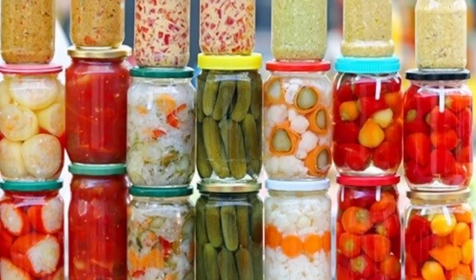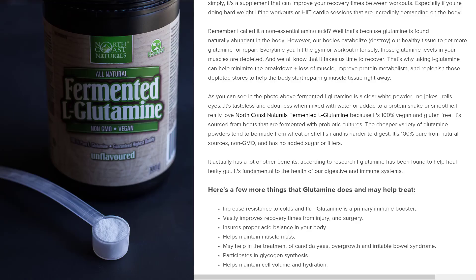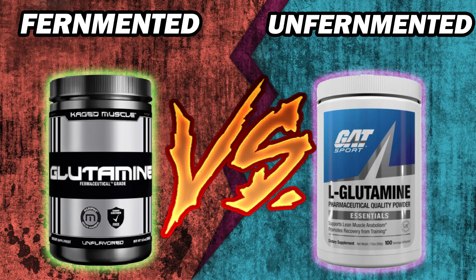So what is fermented glutamine? Fermented glutamine is made from fermented food, and then the glutamine is extracted out of that fermented food. Online, there is one fermented glutamine source I found that describes itself as sourced from beets fermented with probiotic cultures. The cheaper variety of glutamine powders tend to be made from wheat or shellfish and are harder to digest, and that could be one of the reasons you choose fermented glutamine over unfermented. Fermented could be easier to digest, but if you're trying to stay away from fermented things, then you would go with unfermented glutamine.